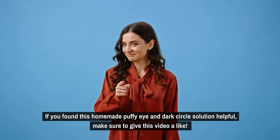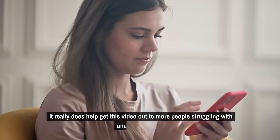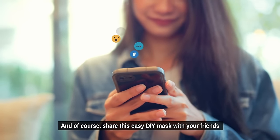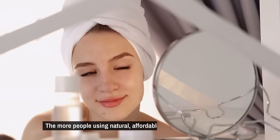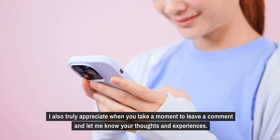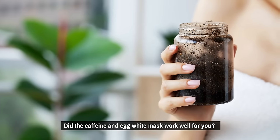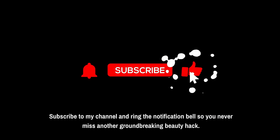If you found this homemade puffy eye and dark circles solution helpful, make sure to give this video a like — it really does help get this video out to more people struggling with under-eye issues. Share this easy DIY mask with your friends and family by sending them the link or passing along this simple recipe. I also truly appreciate when you take a moment to leave a comment and let me know your thoughts and experiences. Did the caffeine and egg white mask work well for you? What other skincare tips would you like me to cover? Subscribe to my channel and ring the notification bell so you never miss another groundbreaking beauty hack. See you in the next video!